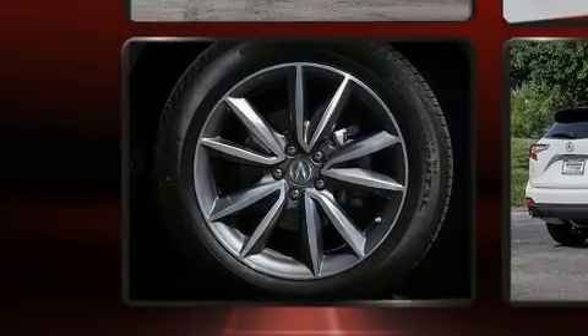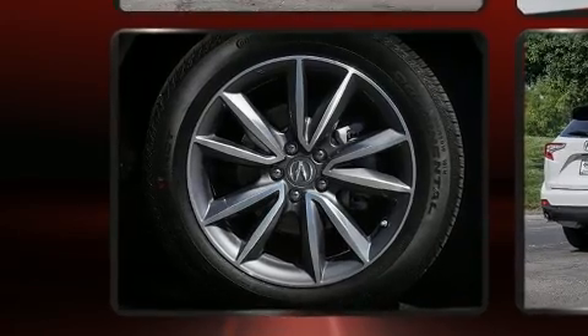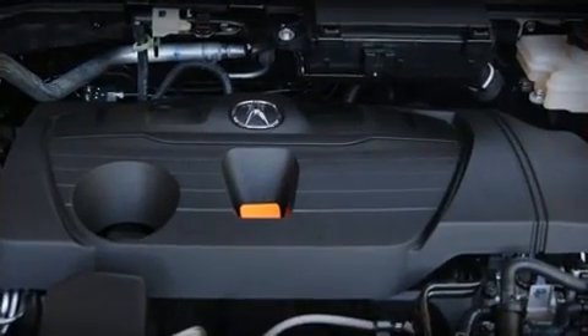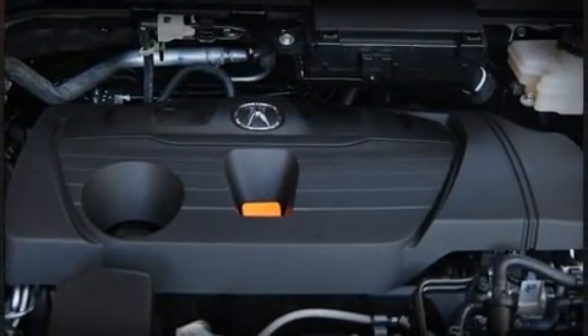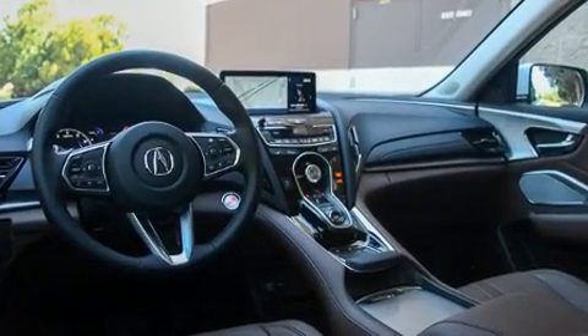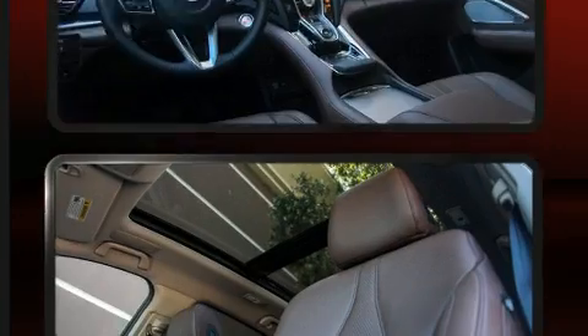Acura ensures the safety and security of its passengers with equipment such as head curtain airbags, front side impact airbags, traction control, brake assist, a panic alarm, an emergency communication system, and four-wheel disc brakes with AVS. Electronic stability control ensures solid grip atop the road surface, no matter how challenging the driving conditions.